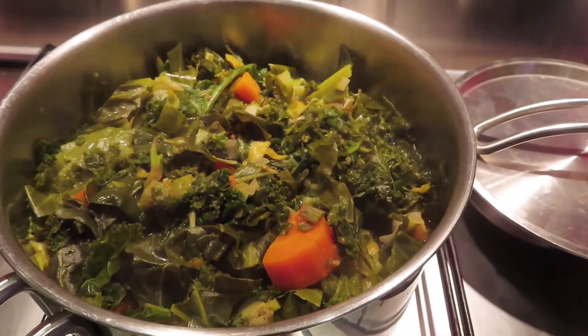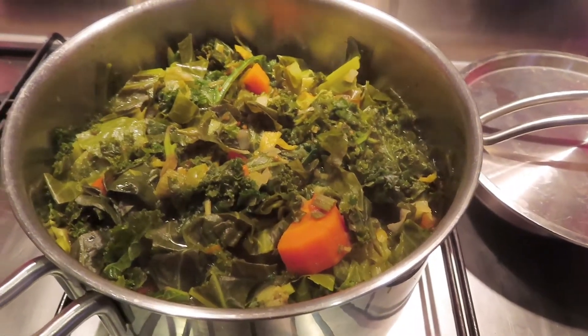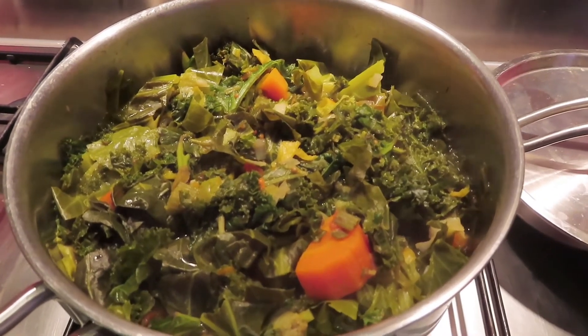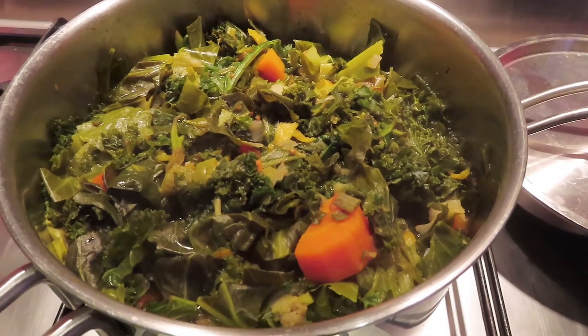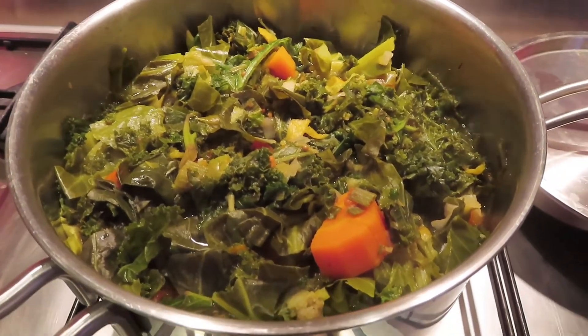Right, there it is — it's done! I'm going to leave that to cool now and then pop it into containers for the week. That should do quite a few servings. So that's my cabbage and kale soup from the leftovers in the fridge that needed using up. It'll be really, really healthy and filling as well.